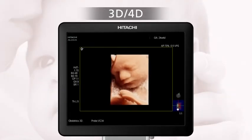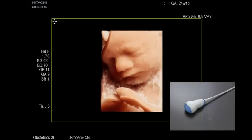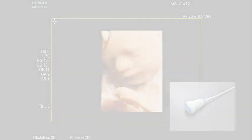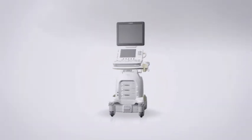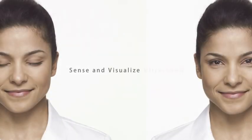In obstetrics, the 4D display is a communication tool which can encourage the bond between mother and fetus, and strengthen family ties. Gentle, reliable ultrasound diagnosis that supports people's health throughout their lives. Sense and visualize ultrasound.